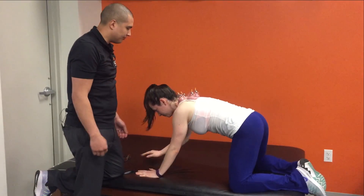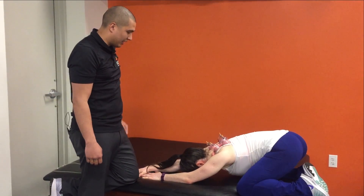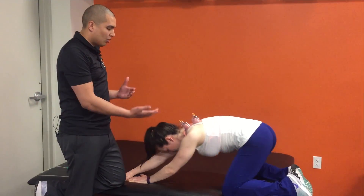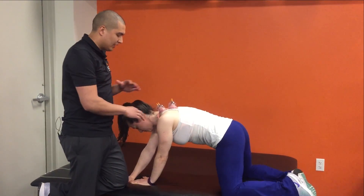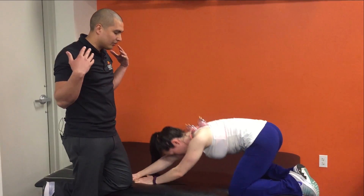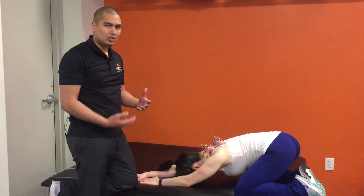Then we'll go with both hands on the other side and do the same thing. At home without the cups, this is also a stretch I would give anyway — just to get that tissue to shorten and contract through that upper trap where she's feeling most of her symptoms, and to get some of that shoulder blade and thoracic spine tissue to move as well.